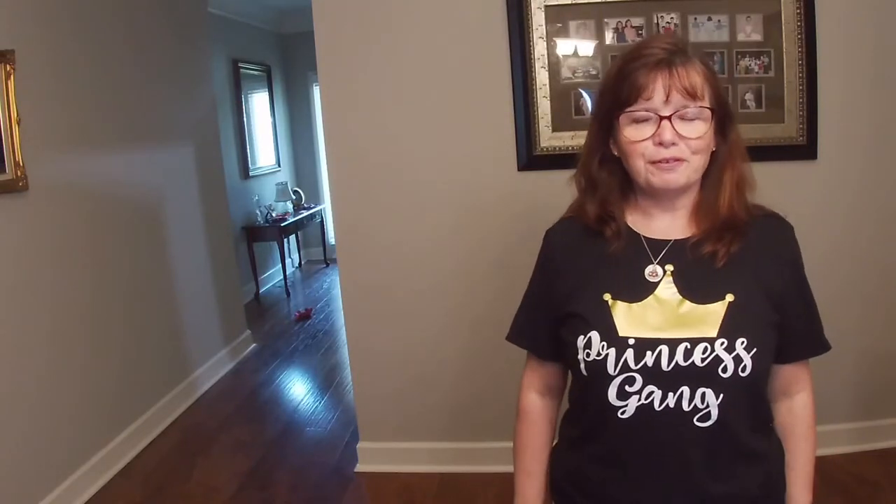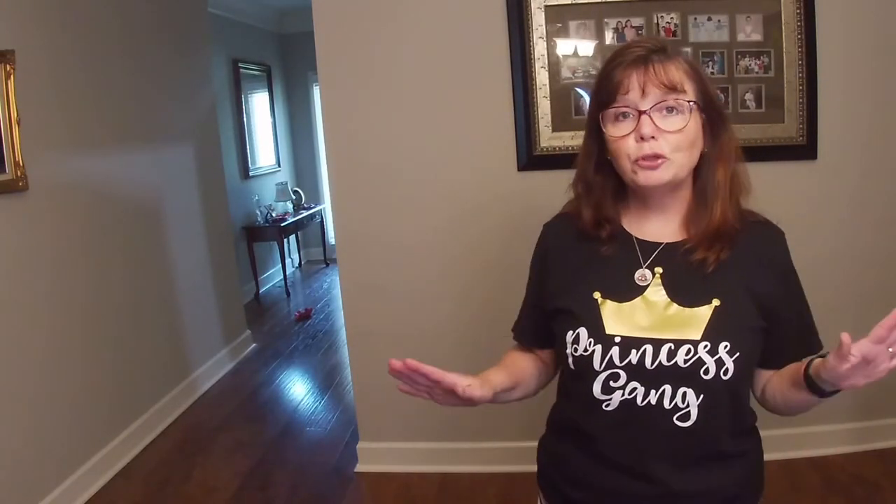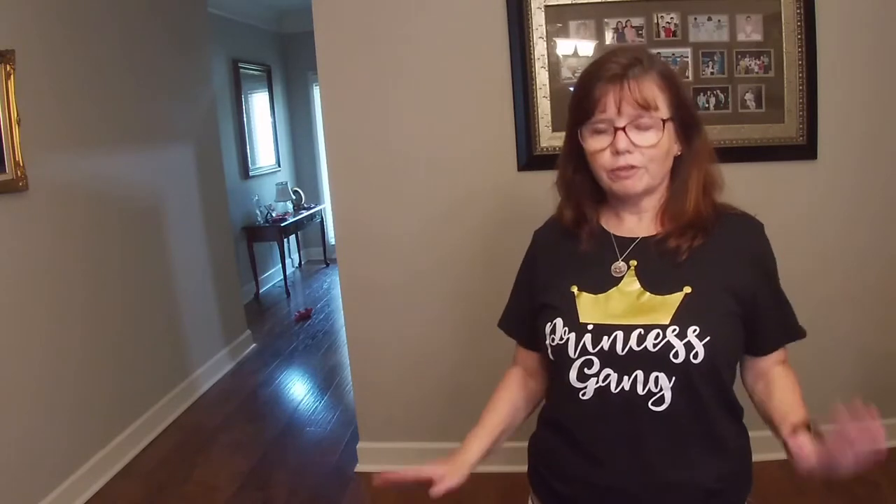Hey guys, it's Kathleen with Thrifty Britches and I have got a huge, huge thrift haul for you.